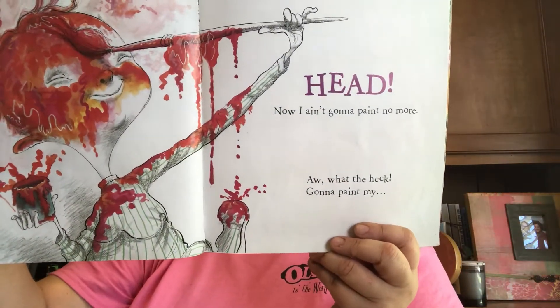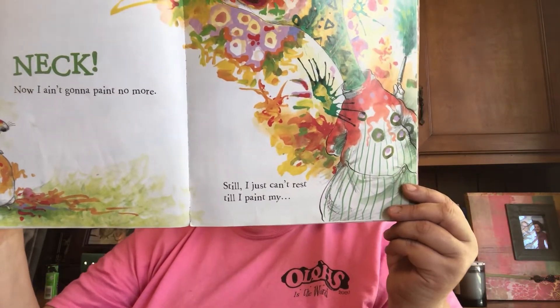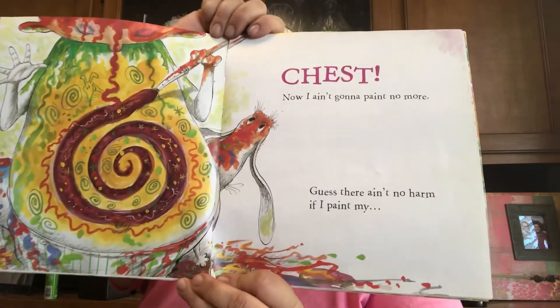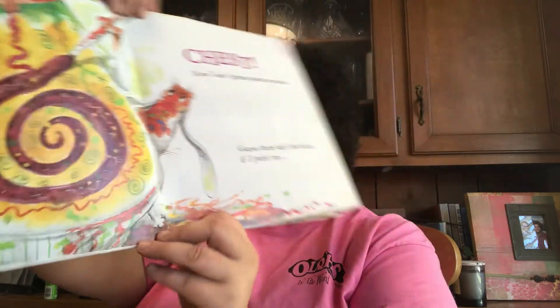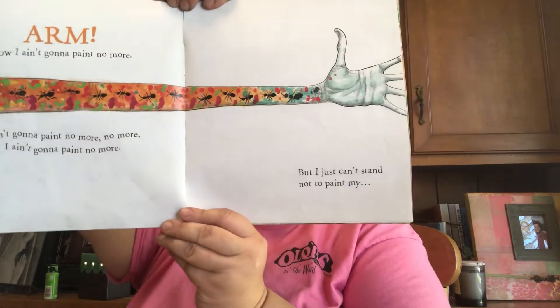Now I ain't gonna paint no more. What the heck — I'm gonna paint my — that rhymes with neck. Neck! Now I ain't gonna paint no more. So I just can't rest till I paint my — can you guess it? Chest! Now I ain't gonna paint no more. Well, guess there's no harm if I paint my — what rhymes with harm? Arm! Now I ain't gonna paint no more.